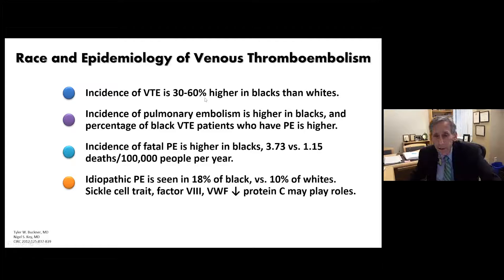Important to remember: incidence of VTE is 30%-60% higher in Black patients than white patients. Incidence of pulmonary embolism is higher in Black patients, and the percentage of Black VTE patients who have PE is higher. Fatal PE incidence is higher in Black patients: 3.73 versus 1.15 deaths per 100,000 per year. Idiopathic PE is seen in 18% of Black versus 10% of white populations. Contributing factors may include sickle cell trait, alterations in factor VIII and von Willebrand factor, and decreased protein C.